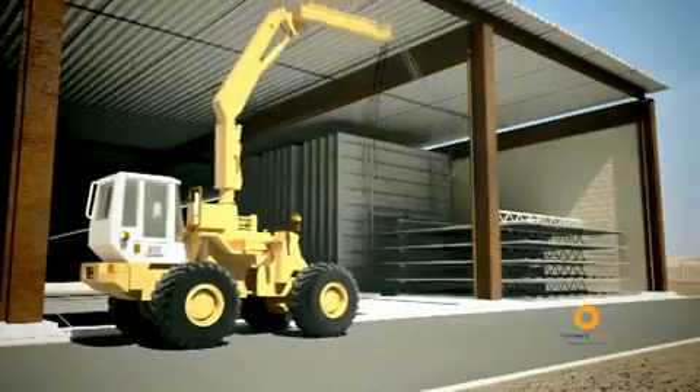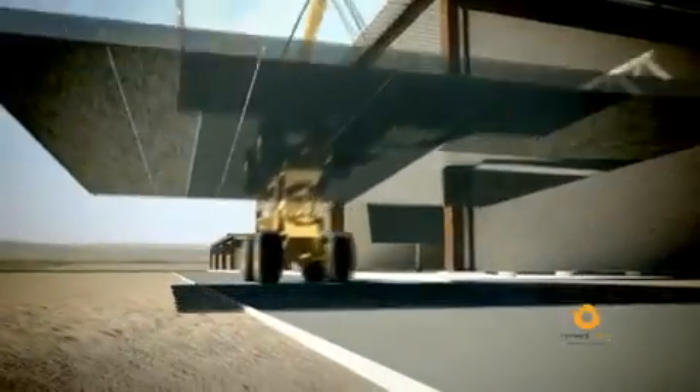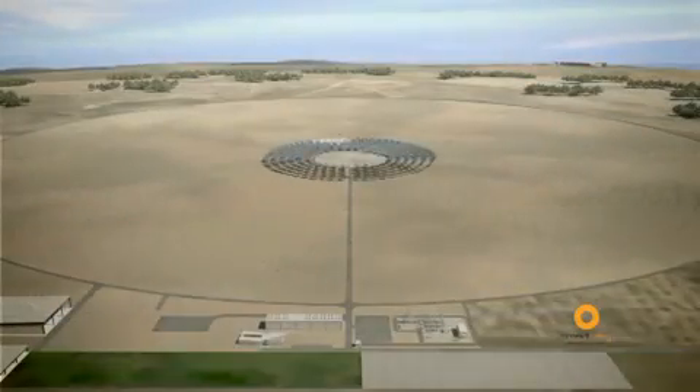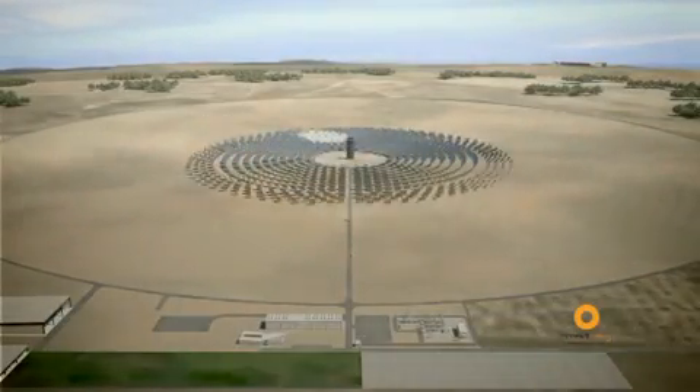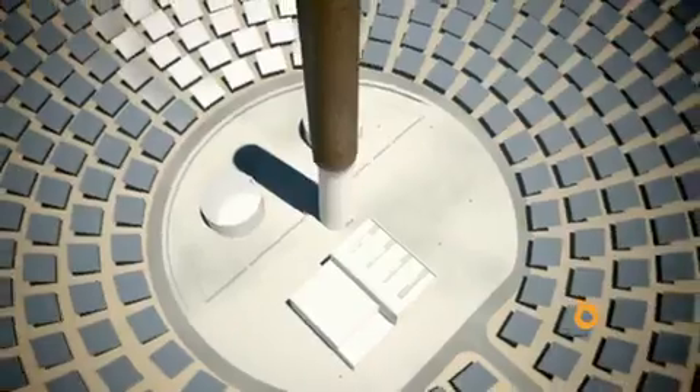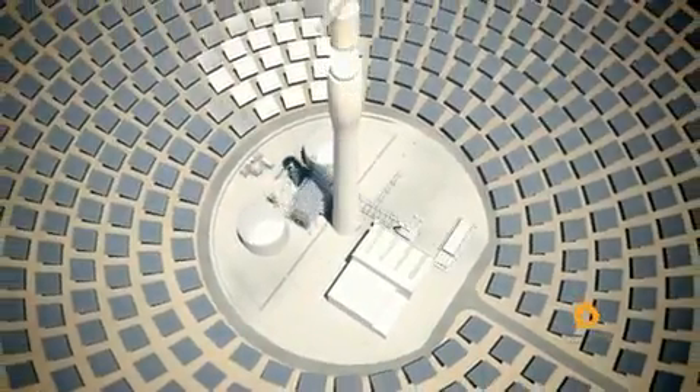The sun not only gives us light and heat, but it is also one of the most promising sources of energy to replace fossil fuels. The sun offers abundant and inexhaustible cost-free energy that does not release contaminating emissions into the atmosphere and which, unlike wind power, can be stored.